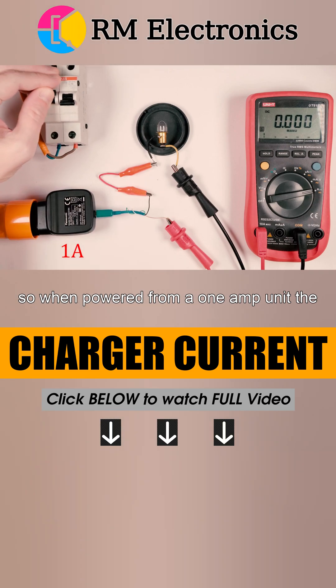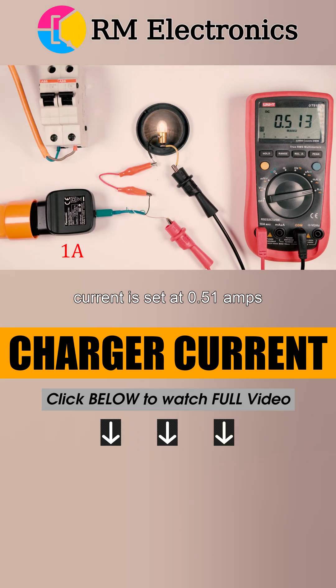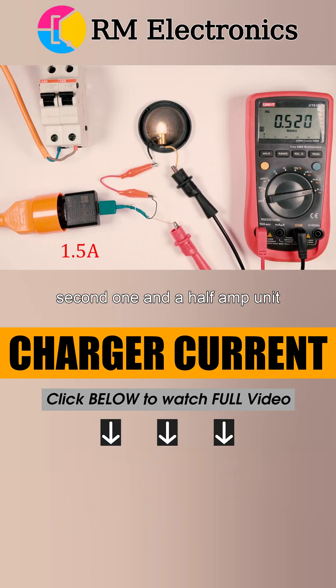So, when powered from the 1 amp unit, the current is set at 0.51 amps. What's going to happen if we connect the second 1.5 amp unit? As you can see, the ammeter displays the same 0.51 amps.